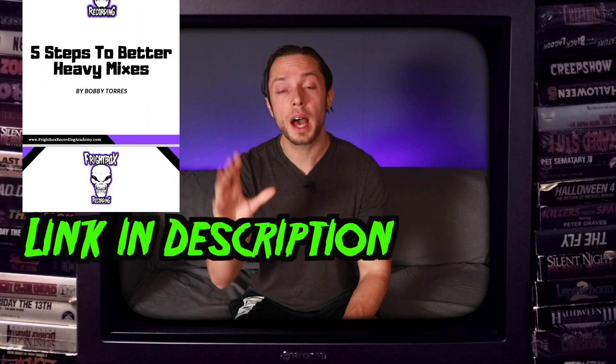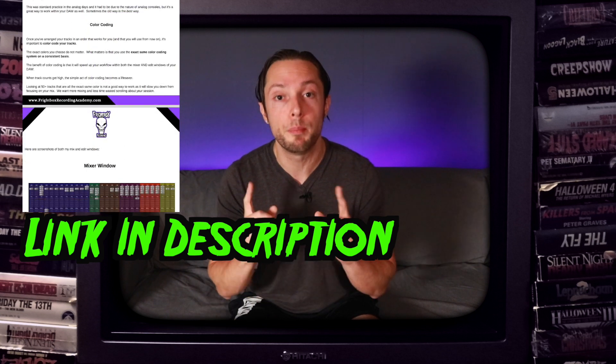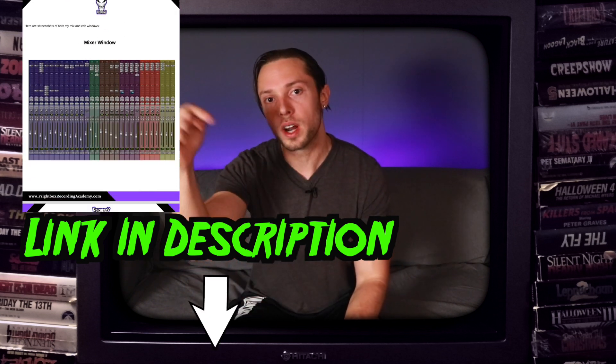When we think of home studio productions, many of us think of bad sounding results, but at the end of the day it has nothing to do with bad or inexpensive gear or lack of room treatment. It usually comes down to user error. These top five reasons are by far the most common I see, and I've been guilty of them myself. I put together a five-step guide to better heavy mixes so you can achieve better results with the gear you have right now.